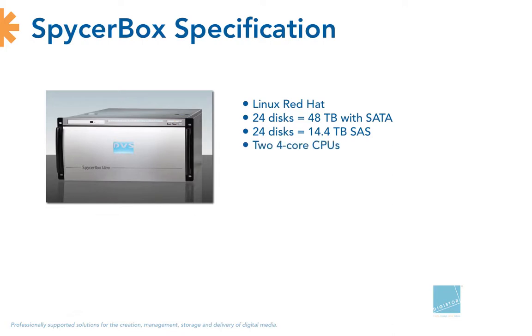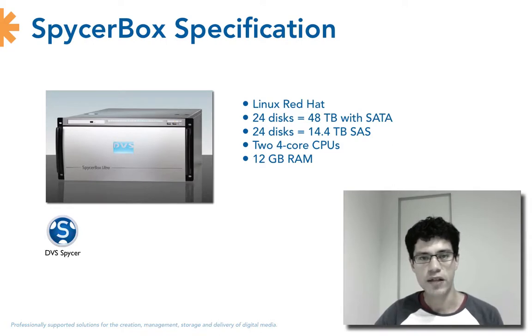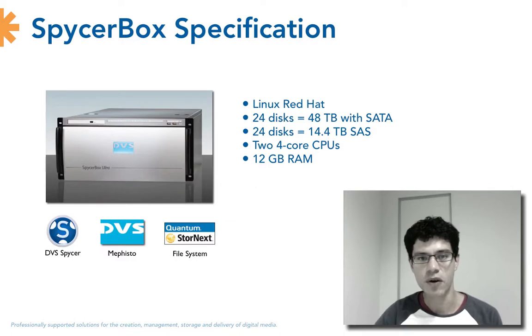The system comes with two quad-core CPUs and 12 gigabytes of RAM. The DVS Spicerbox runs a content management software called DVS Spicer, basically designed to handle, browse and manage long DPX sequences or overall media sequences. Another key software feature is the Mephisto defragmentation software, which is very essential because the whole system is based on the Quantum StoreNext file system — an industry standard that systems like Xen are based on as well.